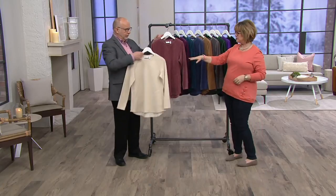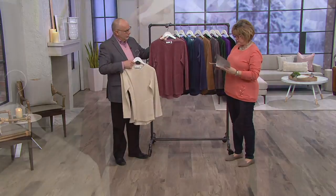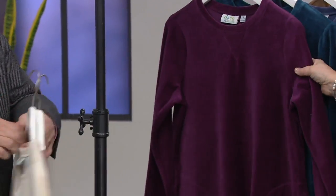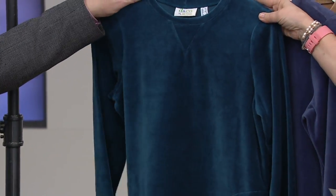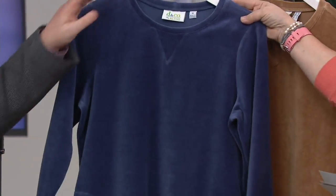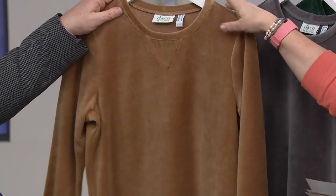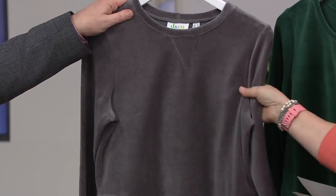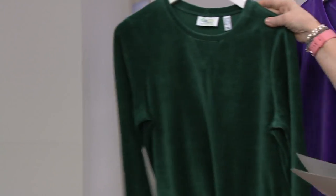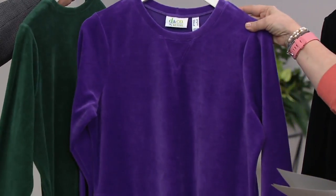Just a quick color recap: Gary is holding the new stone — that's our khaki. We also have rose brown, deep wine, mallard blue, indigo which is a dusty navy, chestnut which is like a caramel color, fall gray which is a medium gray, evergreen, and royal purple.